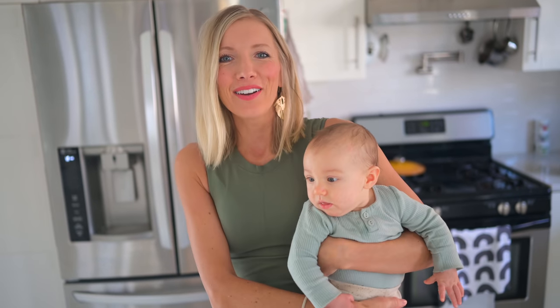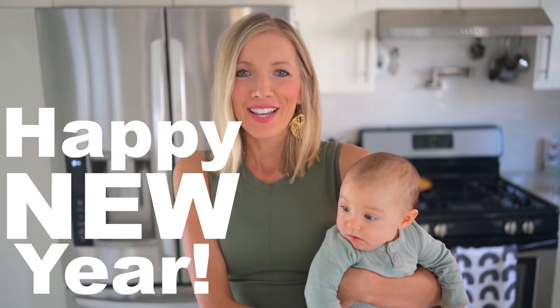Hi you guys, Erin and Baby Liv here, and welcome back to Eat, Move, Rest, and Happy New Year! It is now 2022, and I don't know about you guys, but I am ready for a fresh start.